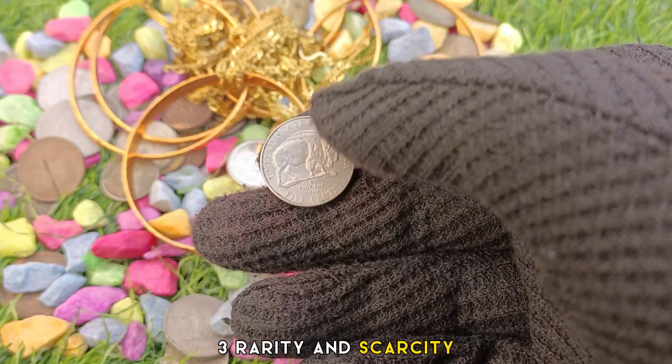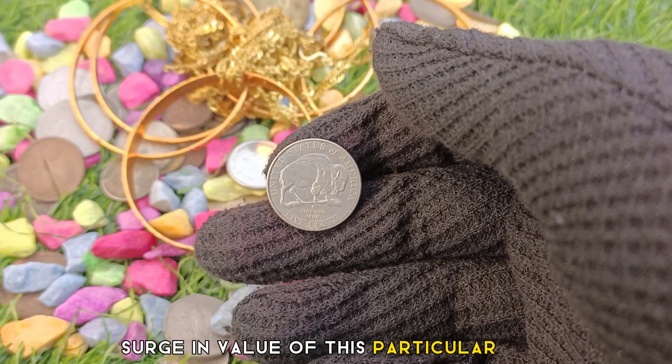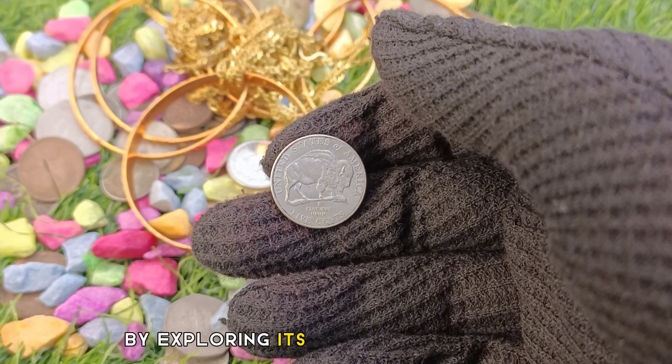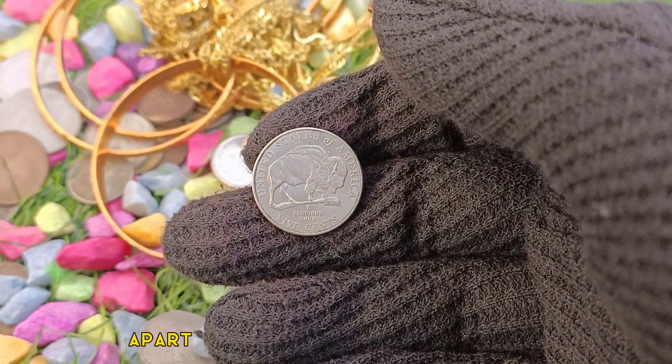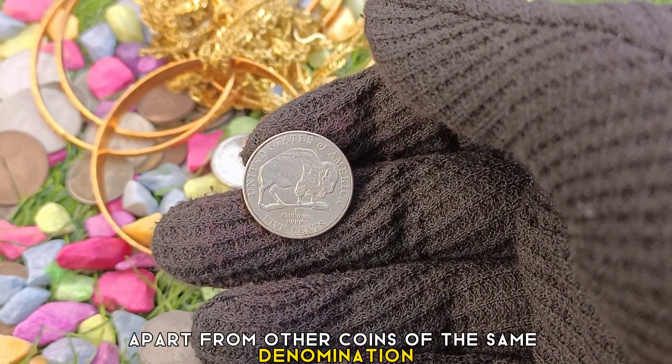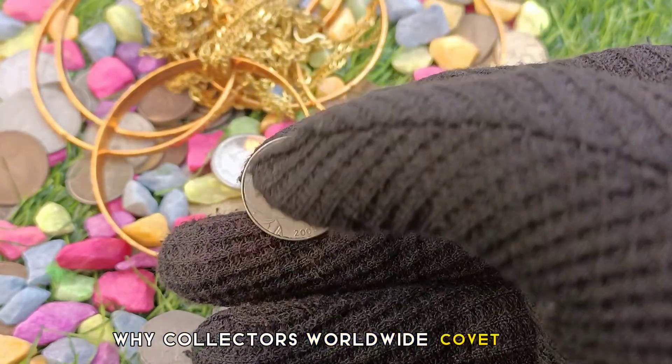Rarity and scarcity: Here lies the secret to the remarkable surge in value of this particular coin. By exploring its scarcity and limited availability, we gain a deeper understanding of what sets it apart from other coins of the same denomination. Join us as we delve into the reasons why collectors worldwide covet this rare gem.